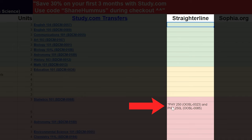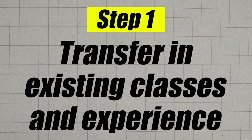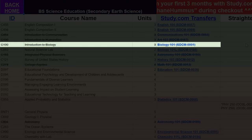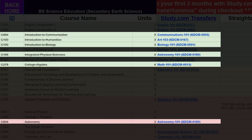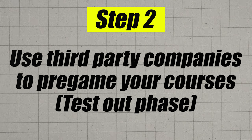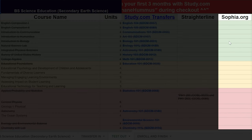There are a few exceptions like with certain straighterline.com classes. Moving into the very first step: transfer in your existing credits. For example, let's say you took AP Biology and AP Math during high school — you'd transfer those in — and also took one semester at your local state college transferring in communications, art, and astronomy classes. You transfer those in, then move on to phase two: the test-out phase, where you test out of all the classes you can using study.com, straighterline, and sophia.org.